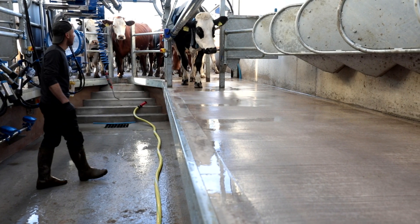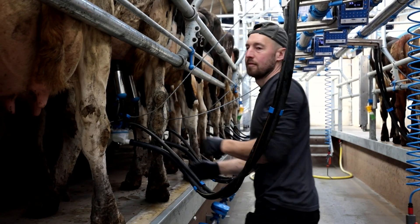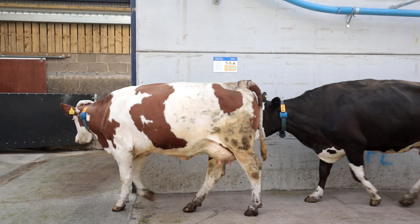The cows adjusted to the parlour really quickly. They walk straight in, no problem, especially when they're getting fed in the parlour. Once they've been through once they know they're getting fed, it takes no time at all. They generally push up fine, so really easy.